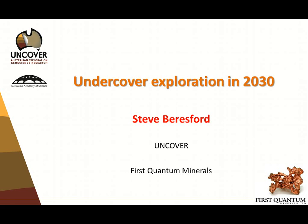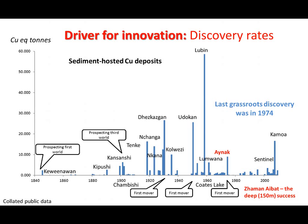Uncover is a large initiative aimed at addressing this shortfall in our ability to target largely grassroots undercover exploration. I've got two hats to wear today. One is the chair in charge of geosites for Uncover, which is a collaborative initiative between government, academia, and industry. And I'm also with First Quantum, so an industry and an academic perspective.